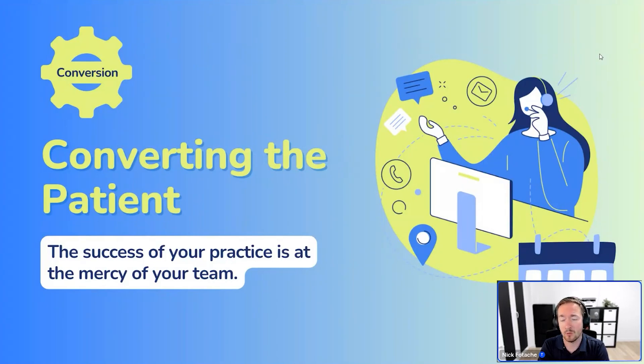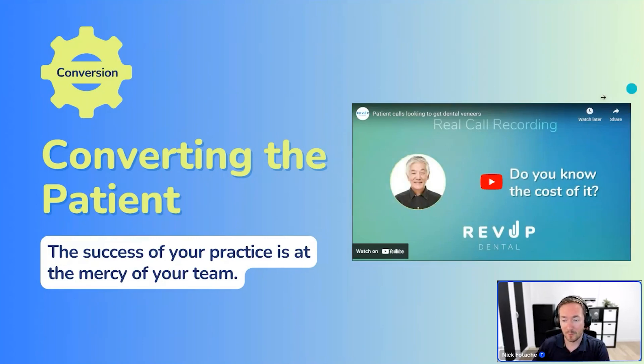One of the things RevUp Dental does is monitor hundreds of thousands of new patient calls. We analyze: are they handled well? Does the staff come off as nice and helpful? Are they leaving that patient with a really great first impression? There are a lot of cases where what we hear are examples like this — and this is a real call recording.